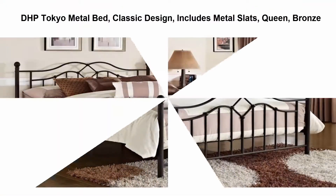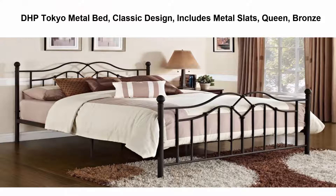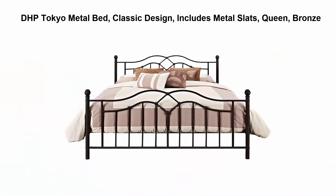Number 5: HP Tokyo Metal Bed. Classic design includes metal slats, queen, bronze finish. This modern classic design with metal slats offers support and durability.